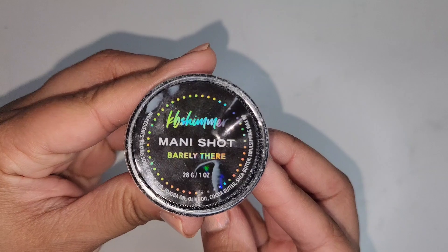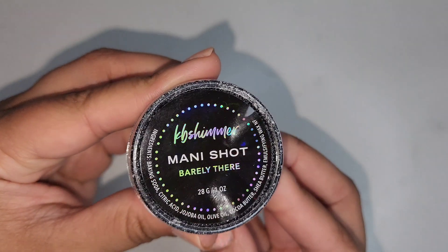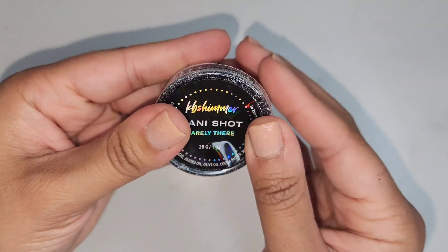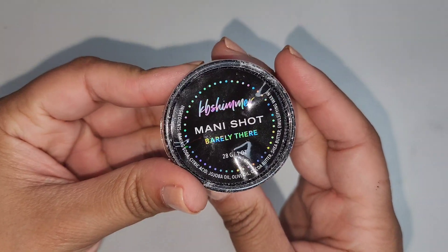The KB Shimmer Manny Shot in Barely There — this one was just okay but I prefer their scented ones. I use this as part of my nail care routine before applying my nail polish and I love it. I'll probably get this again but in a different scent.